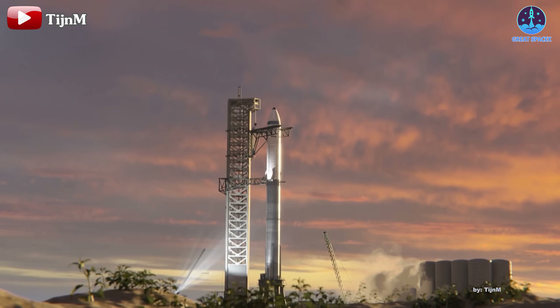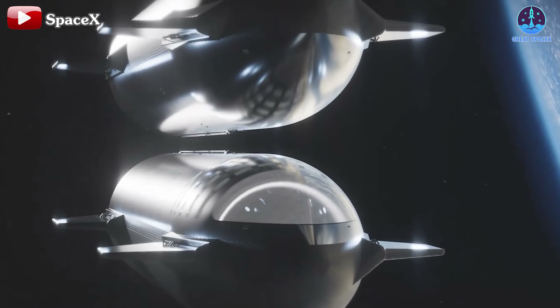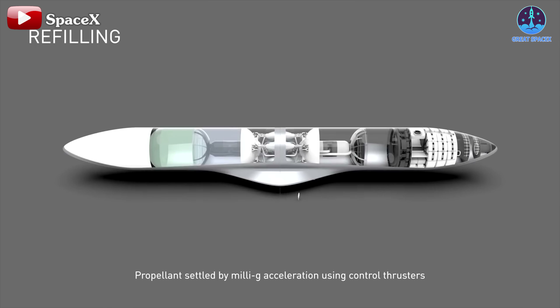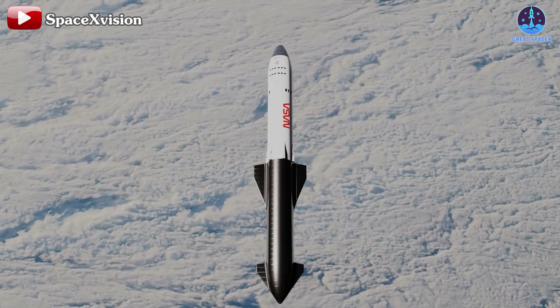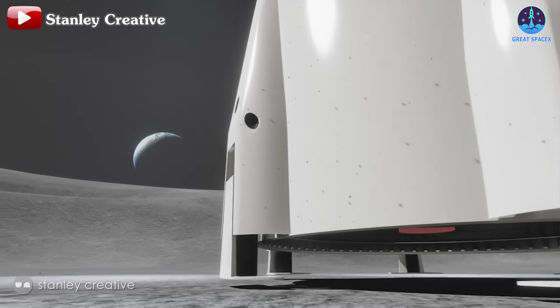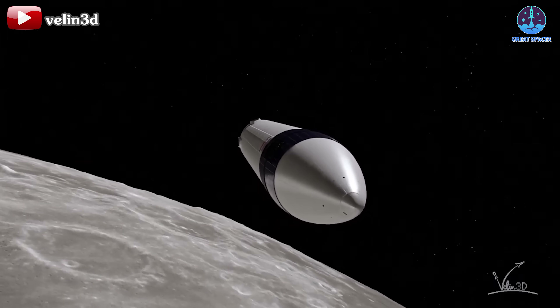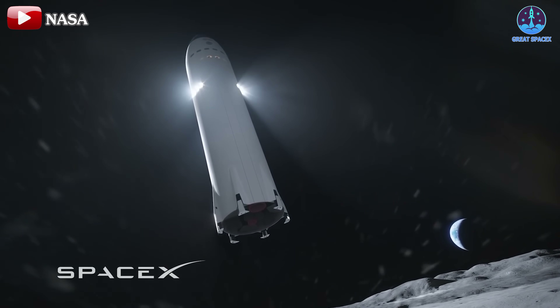The urgency escalates further as SpaceX gears up for significant milestones next year. The first mission on the docket is expected early in the year, focusing on testing the refueling system. This time, SpaceX plans to execute fuel transfers from ship to ship, a crucial advancement beyond simple tank-to-tank transfers. While it's uncertain whether Starship HLS will be immediately involved in this mission, readiness remains paramount. Following closely is the uncrewed Starship HLS demo mission slated for the latter half of 2025, which will unequivocally showcase the capabilities of the Starship HLS variant.